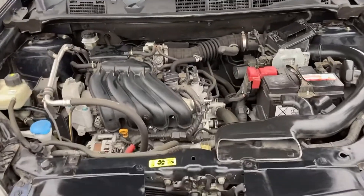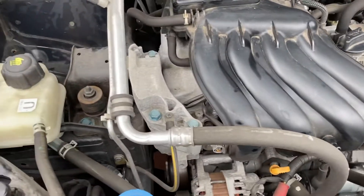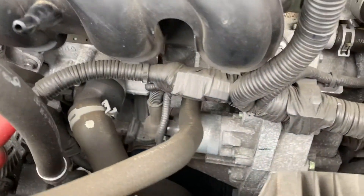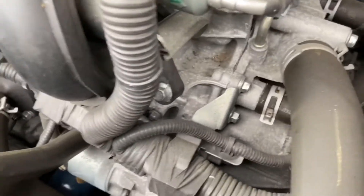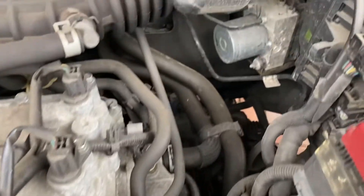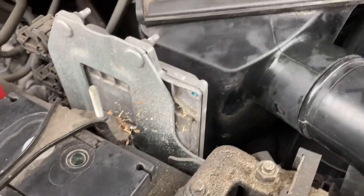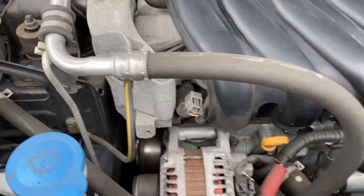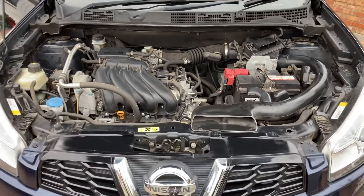Last but not least, underneath the bonnet. I've given some of the plastics and surfaces a quick wipe with a leather just to get some of the dust and normally accumulated dirt off, but haven't jet-washed or cleaned anything under here, so you can see the engine in its natural state. I always think that if something's been jet-washed and is pristine, then maybe something's been hidden. You can see from in here it's ticking over nicely — no leaks, no issues. Any inspections are welcome — get a mechanic to check it over if you want, an RAC inspection, whatever you like. And that's that Nissan Qashqai — thanks for watching.